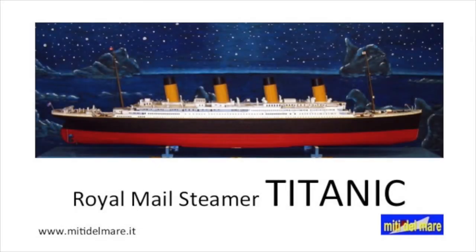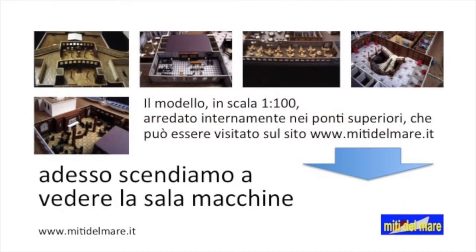Royal Mail Steamer Titanic. The 1-to-100 scale model, internally furnished in the bridges, can be visited on www.mitadelme.it.